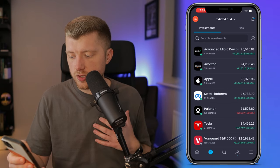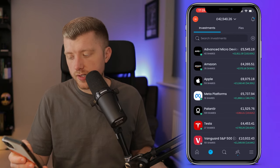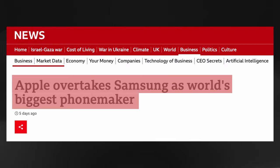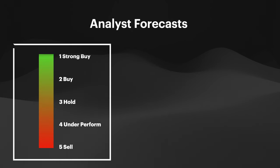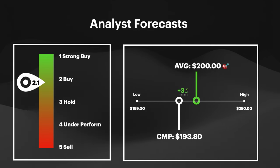Next up we have Apple — 59 shares in total, valued at £8,976, where we are up 54.3%, the equivalent unrealised profit of £3,159. Apple has been certainly one of the quieter gainers amongst the Magnificent Seven over the past few months. But having recently knocked Samsung off their perch as the largest phone maker, breaking a 12-year record, Apple are still clearly heading in the right direction. I'm certainly interested to see earnings reports coming out on the 1st of February. Analysts still have Apple stock down as a buy rating with price targets of $200 per share, which is a 3.2% upside from current market prices.